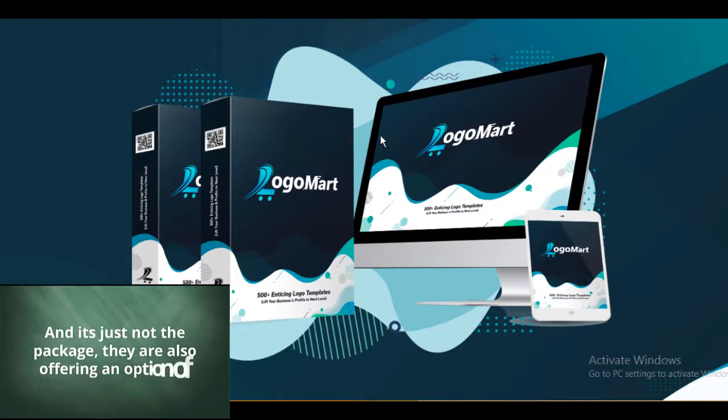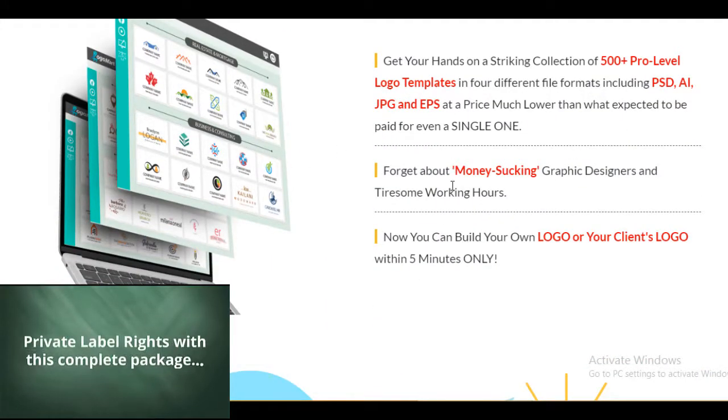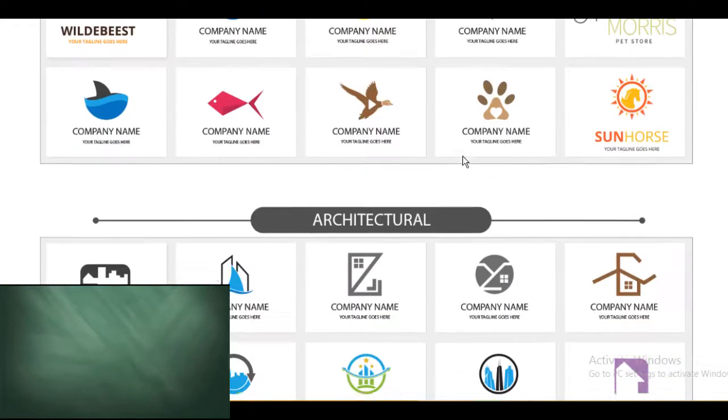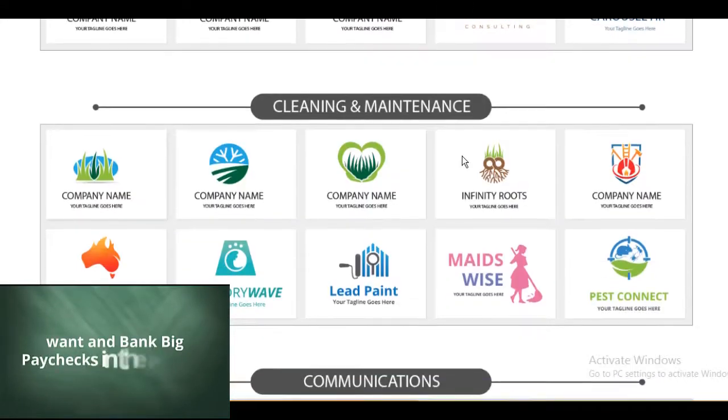And it's just not the package — they are also offering an option of private label rights with this complete package. Not only will you get thousands of dollars worth of logos at an insanely low price, but you'll also get the PLR license to resell them to anyone you want and bank big paychecks in the process.